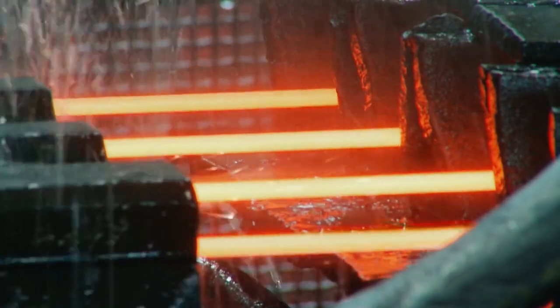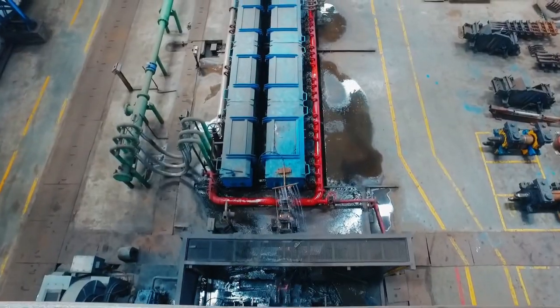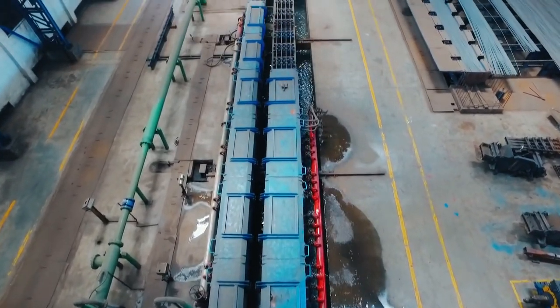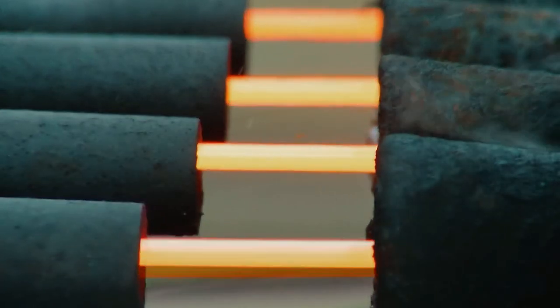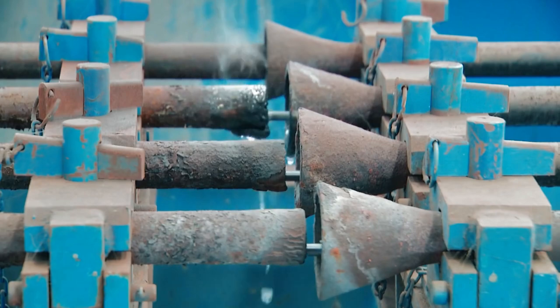Once the final finishing stand imparts its impression on the V-bar, they enter the quenching system which establishes their tensile strength. The bars can be tempered in a desired range from FE415 to FE600 according to the requirement and demand of customers.